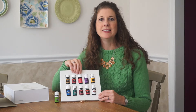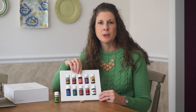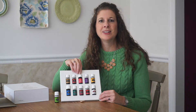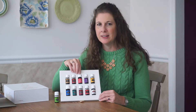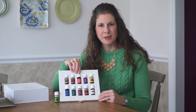Frankincense is a very spiritually and emotionally grounding oil. A lot of people use it for emotional support and for supporting the brain. It's also a great skin support — helping with wrinkles, fine lines, and improving the appearance of old scars. Frankincense is also from a resin, from the Boswellia tree, making it another very versatile oil that most people have already heard of.